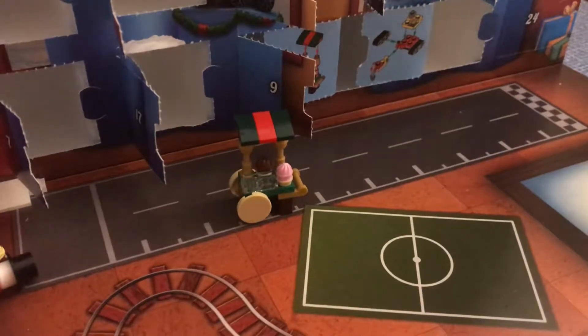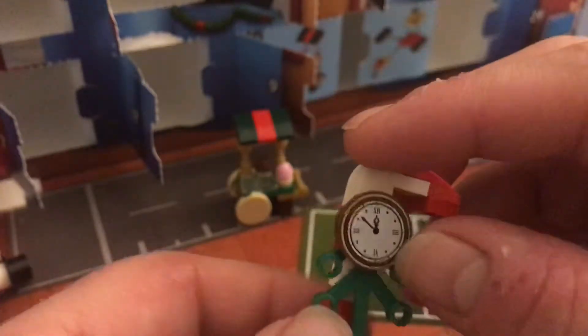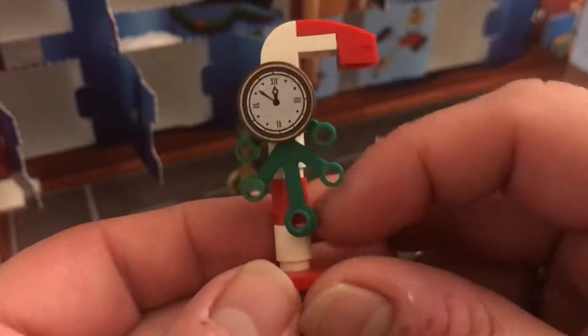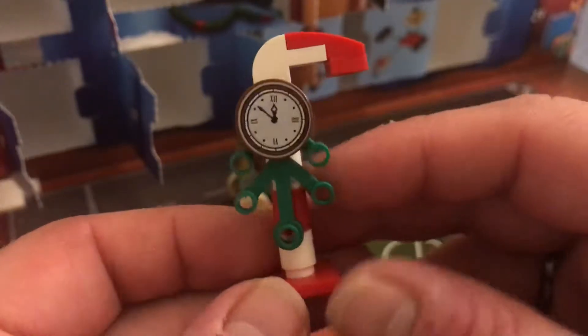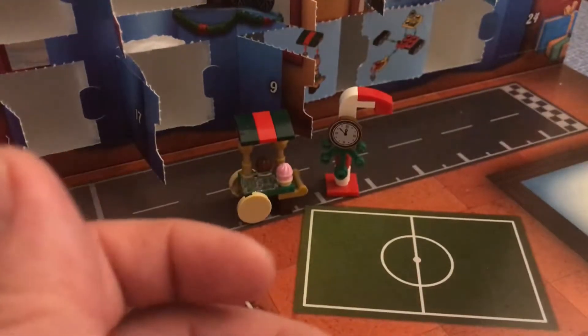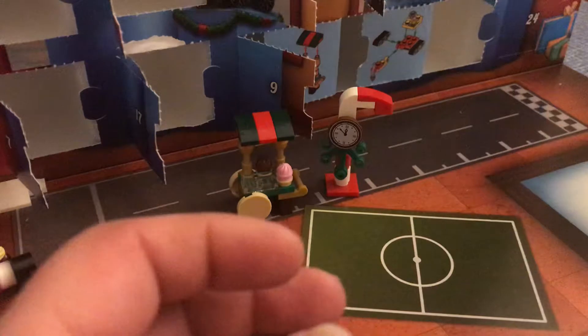Moving on, for things that you stack around or stand around people — a festive clock in the middle of the festive market that you go to. Really simple but really good and effective. Let's see if we can get it standing up — yep, there we go. That is a really nice piece.